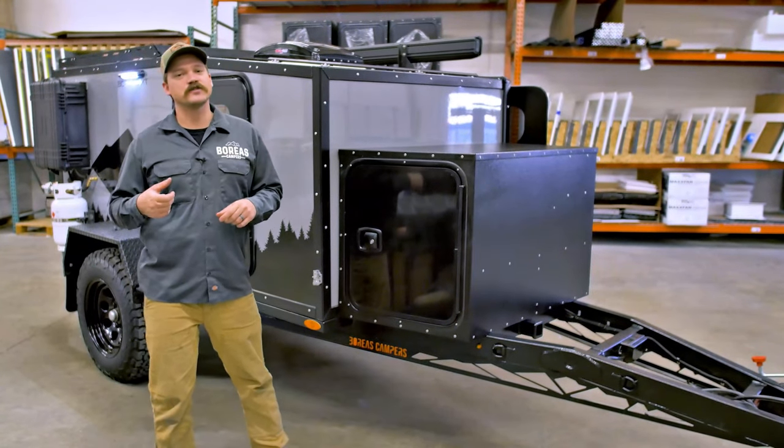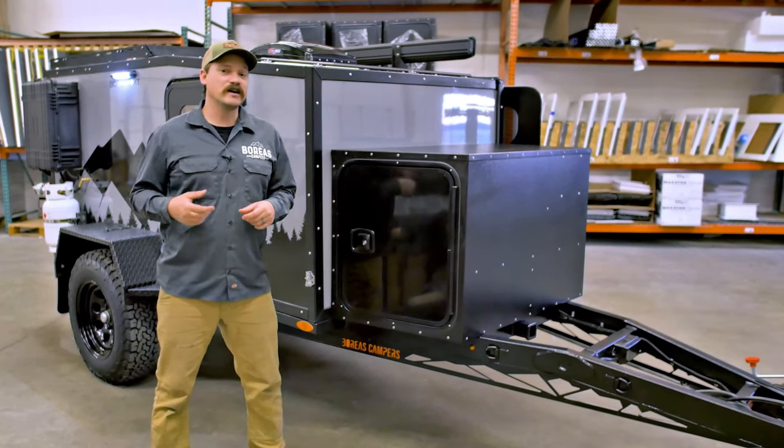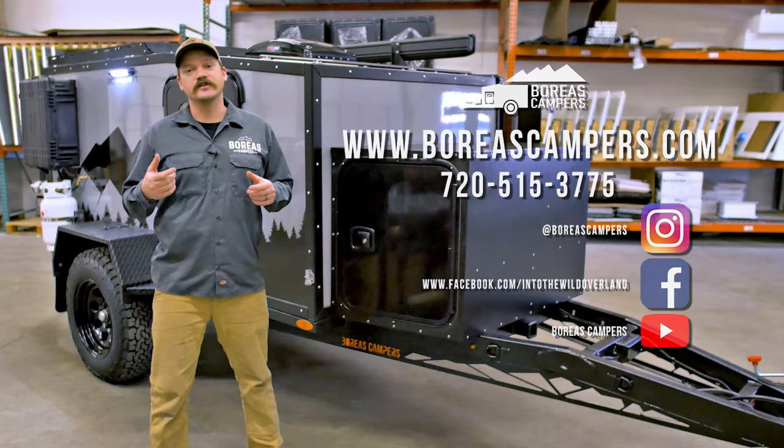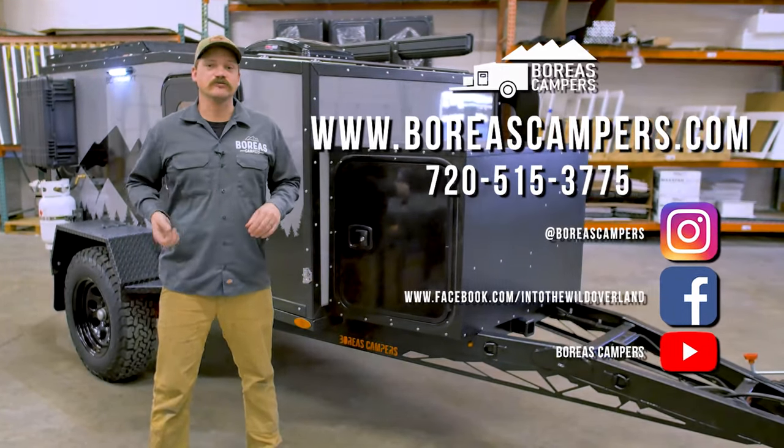Thanks for checking out this walkthrough video — hopefully it was informative. If you have questions, don't hesitate to reach out to us directly or your nearest dealer. You can also check us out on our website, YouTube, and social media.